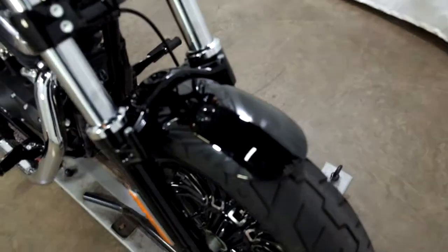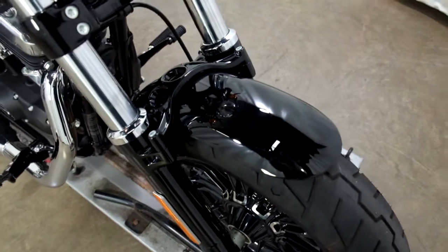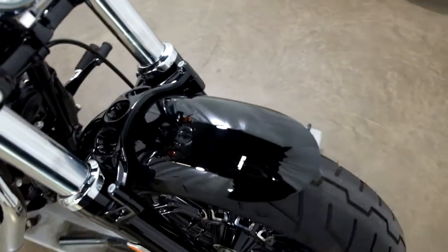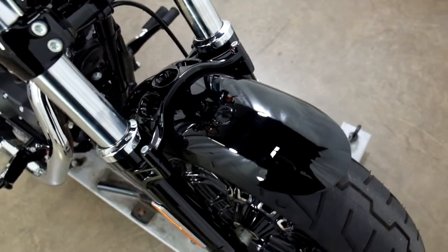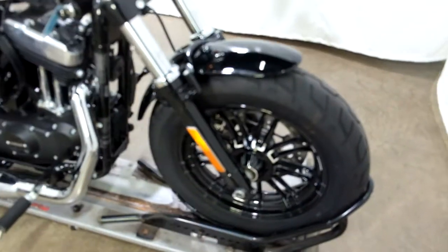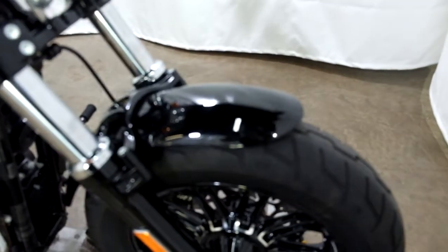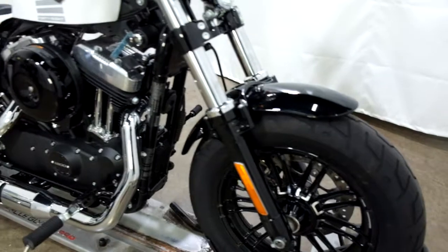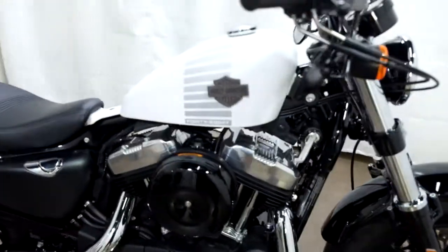The only reason why we've called it near mint — and I don't even know if you could make it out in the camera — there's some light scuffs on the front fender here, and there's a couple on the back. But you can't even hardly make them out in the camera, so this motorcycle is factory.